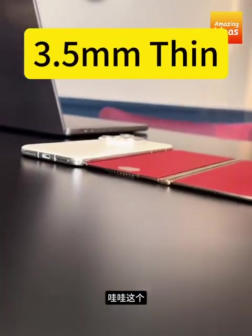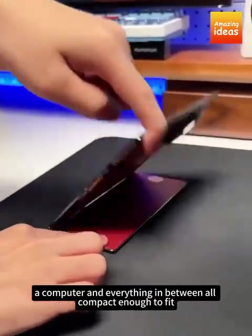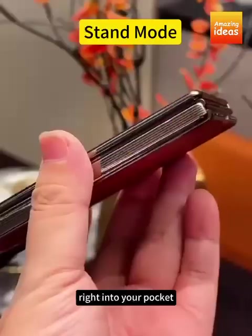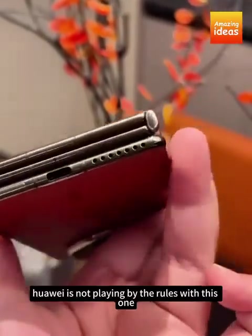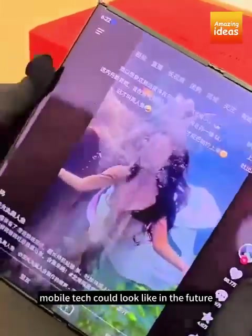This isn't just a phone. It's a tablet, a computer, and everything in between, all compact enough to fit right into your pocket. Huawei is not playing by the rules with this one. It's giving us a glimpse of what mobile tech could look like in the future.